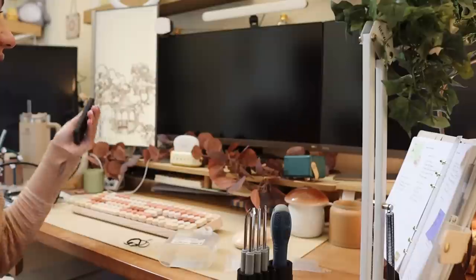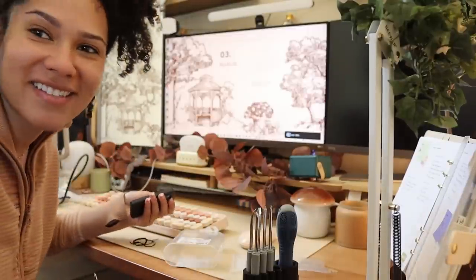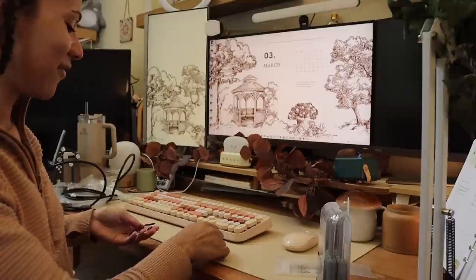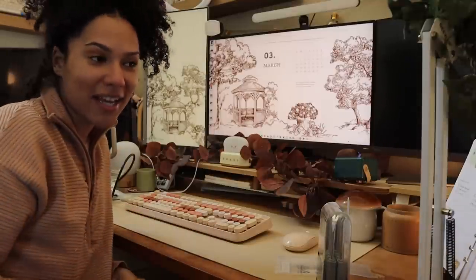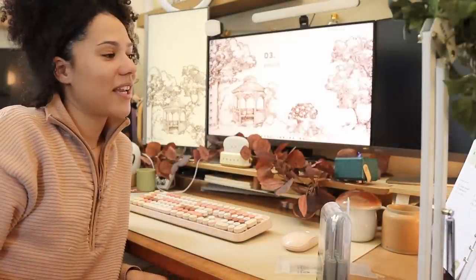It turns on! One monitor just turned off when I turned the other on, so I need to get them synced — but it's functioning and working. I'll deal with that tomorrow. The DisplayPort cable I ordered came in the very next day, so let's put it in and get this going.